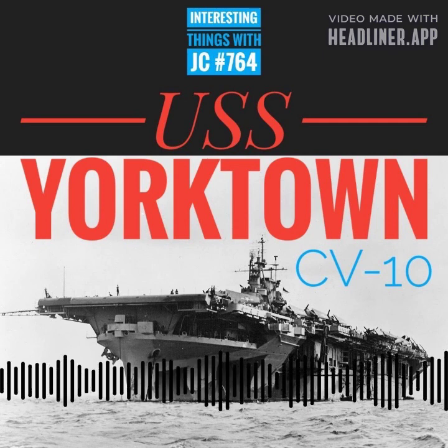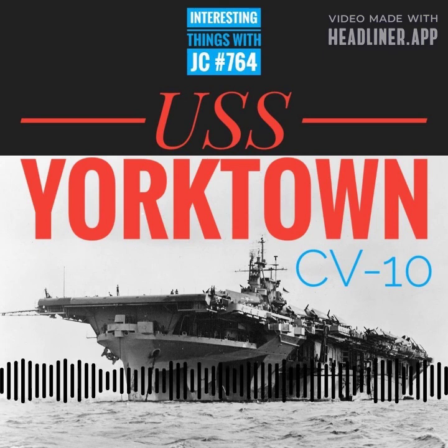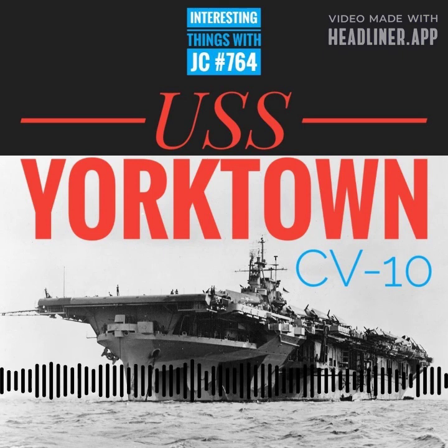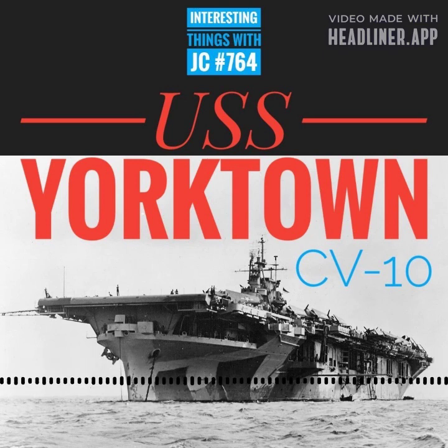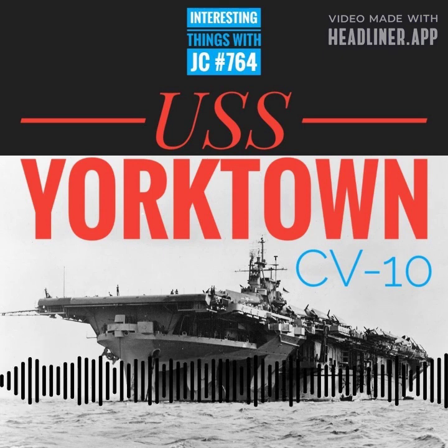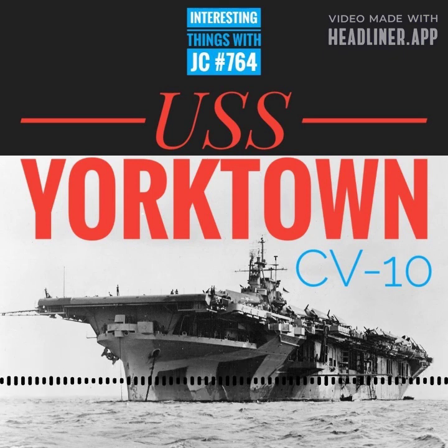The CV-10 carried out several strikes, including those over the Marshall Islands, Tarawa, Iwo Jima, Okinawa, and the Battle of the Philippine Sea, Formosa, and the Japanese mainland. She was an Essex-class aircraft carrier, tall and imposing, a true sea titan, with a standard load of 27,100 long tons and a full load of 36,380 long tons.